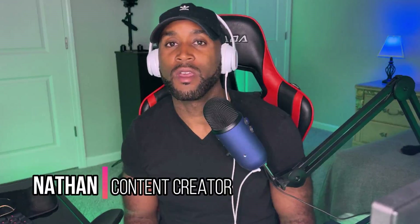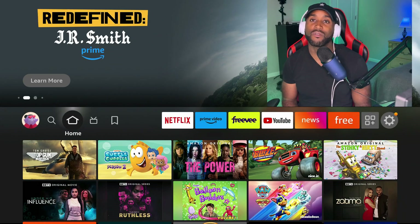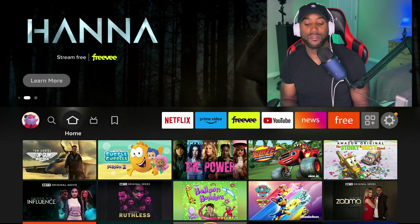Hey, what's going on YouTube? It's Nathan back here with another one, bringing you three new hidden settings that you can check out right now on your Amazon Fire TV to get thousands of items of free content. You definitely want to check these out — stay tuned.